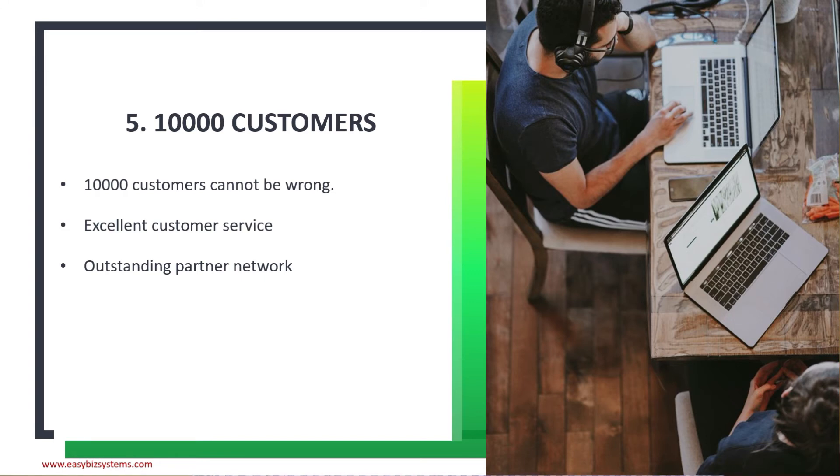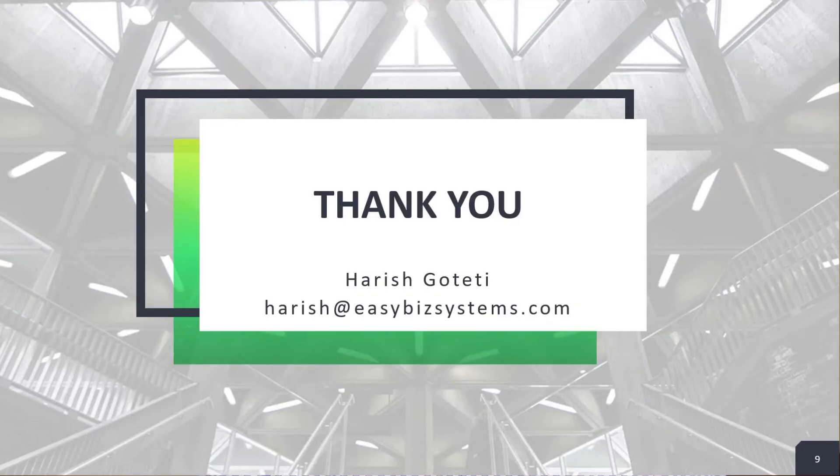Why am I talking about Kissflow? I'm a Kissflow partner. There are a few things you can get on the Kissflow site directly, but different partners offer it in different ways. The way I do it is: if you choose Kissflow, just let me know at the email address on the screen, and I'll give you a complete blueprint for the business process you want to automate — that's included.